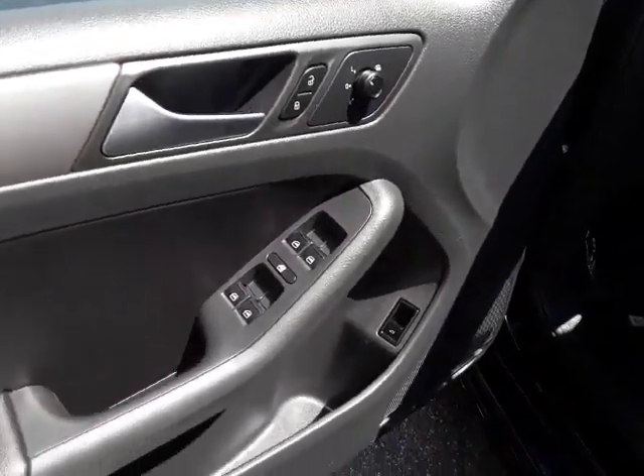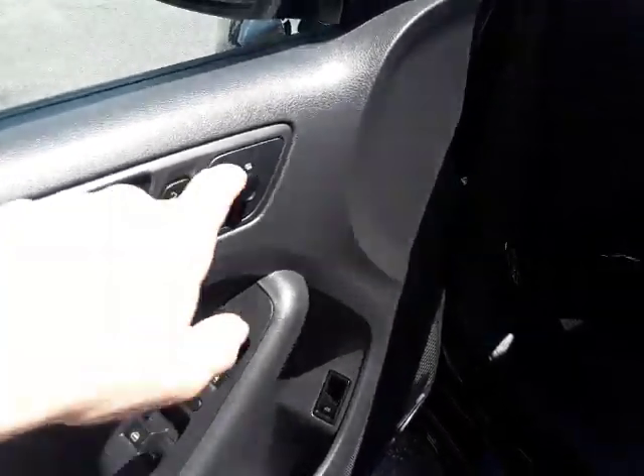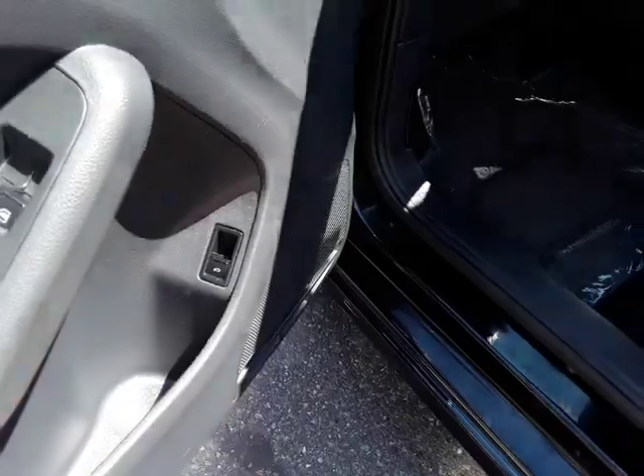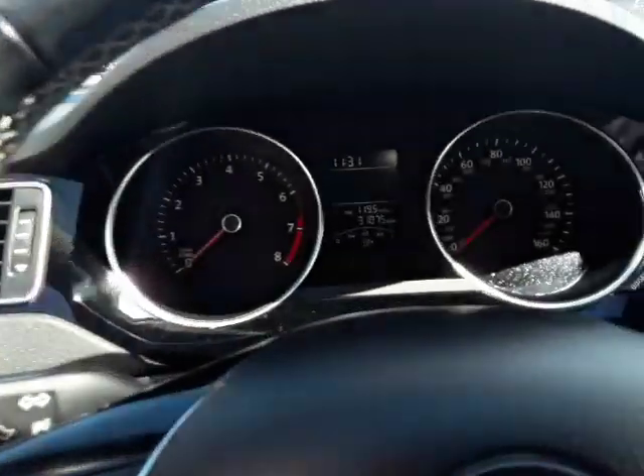On the door panel you have your power windows, door locks, and power mirrors — they're also heated. Down here is your trunk release. We'll go ahead and take a seat.